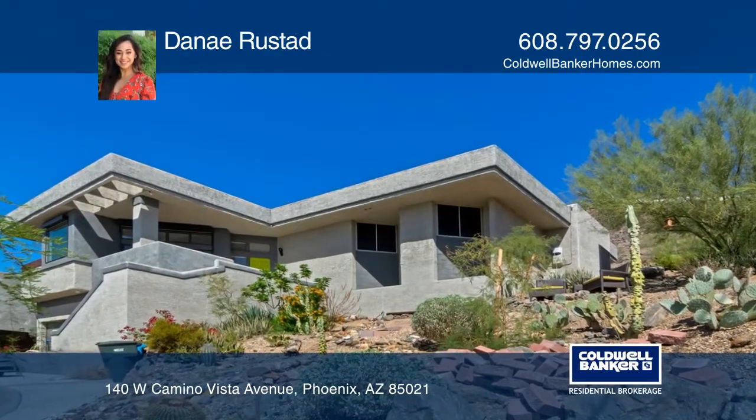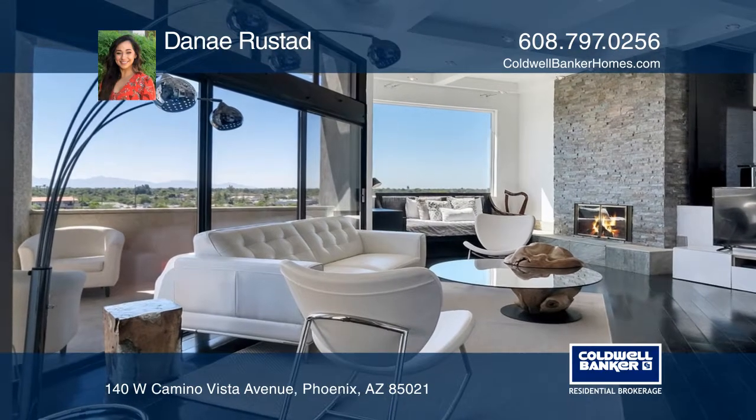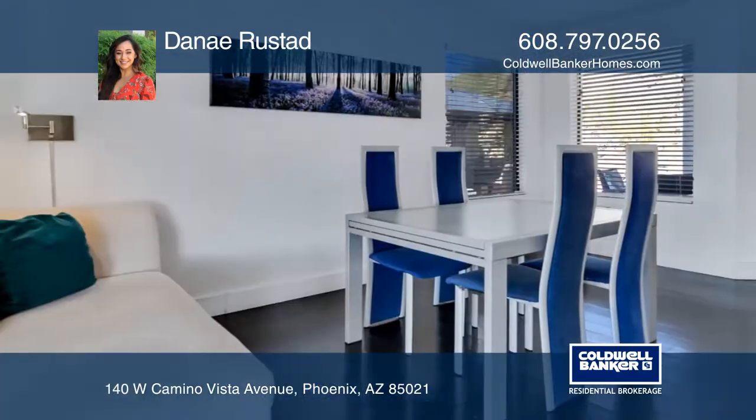This 3-bedroom, 2-bath home has owned solar panels and is the epitome of luxury, with a gorgeous indoor waterfall, quartz countertops in the kitchen, a wet bar, and a fiber optic lighting system.